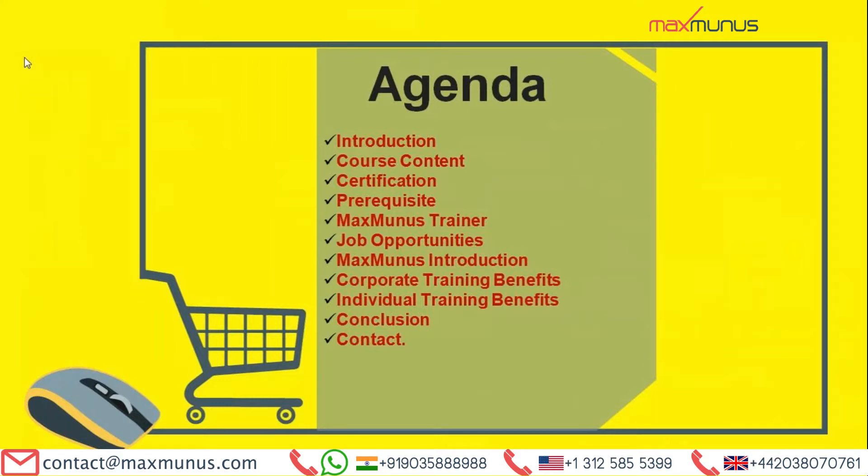Here is the agenda of what the trainer is going to cover in this Blue Yonder TMS training video: What is Blue Yonder TMS — the introduction part; Blue Yonder TMS course content; certifications of Blue Yonder TMS; required prerequisites; why one should choose MaxPulse as a trainer; job opportunities available for Blue Yonder TMS; MaxPulse introduction; corporate and individual training benefits; conclusion; and how to enroll with us for the Blue Yonder TMS training.